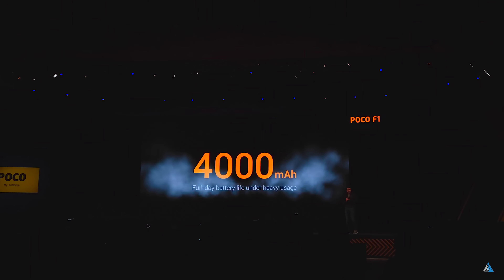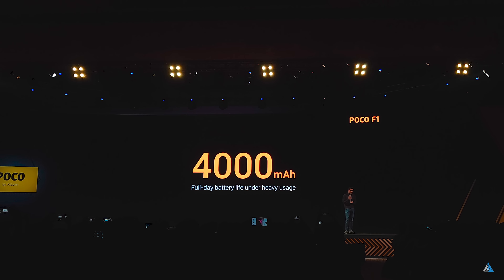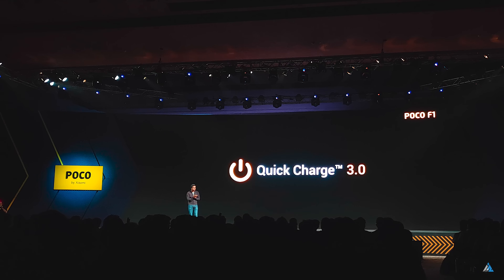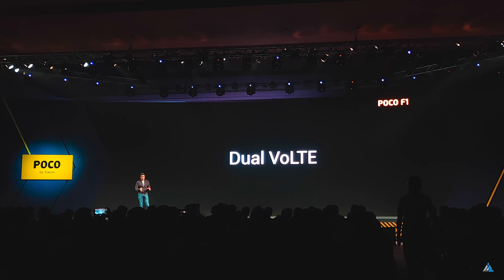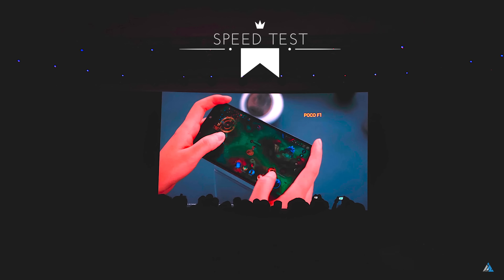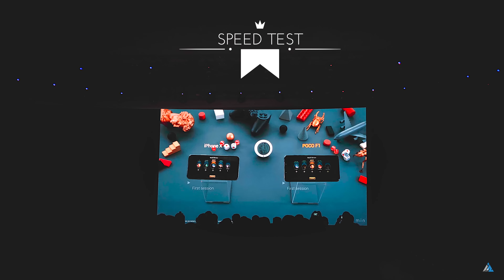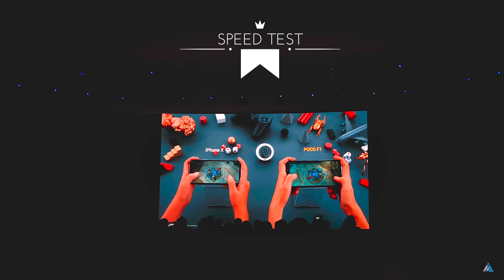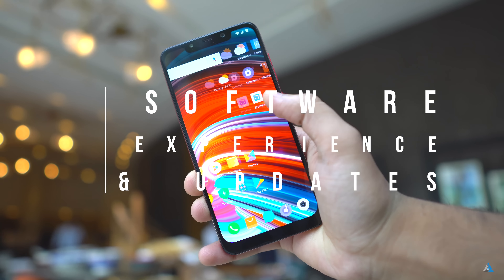The Poco F1 comes with a 4000mAh battery and a Quick Charge 3.0 enabled charger is included inside the box — something appreciable since other brands don't always do this. The smartphone supports dual VoLTE 4G+, and at the launch event they did a speed test comparison against the iPhone X, but the lead they got was just milliseconds, which isn't that significant.